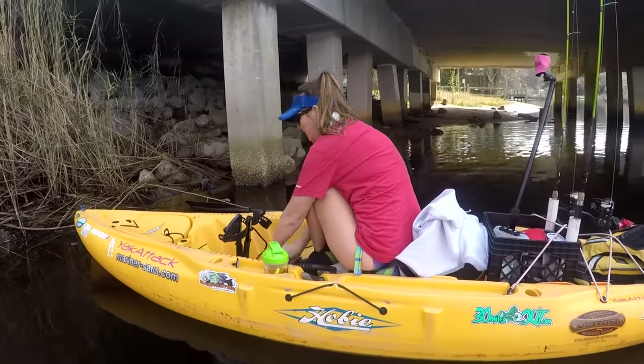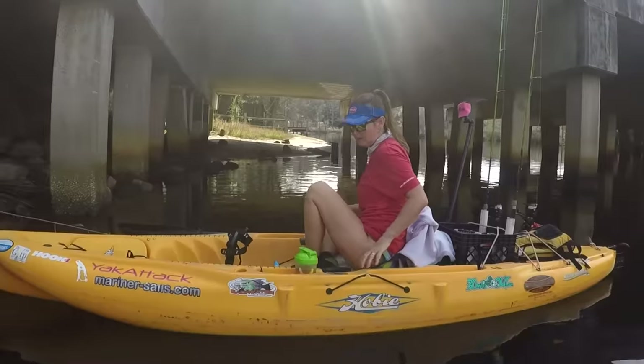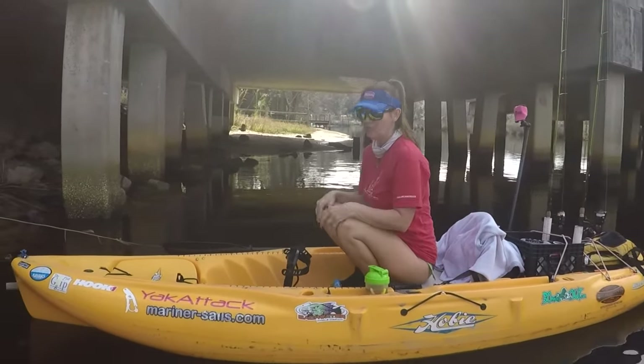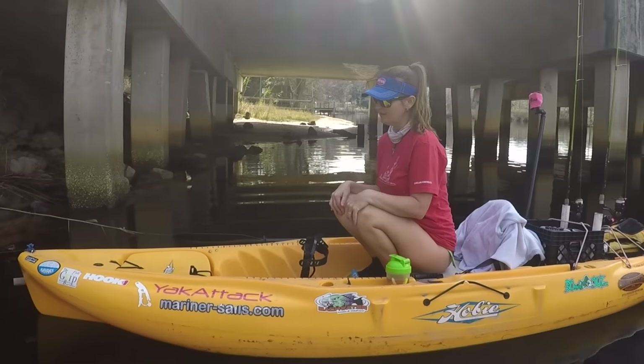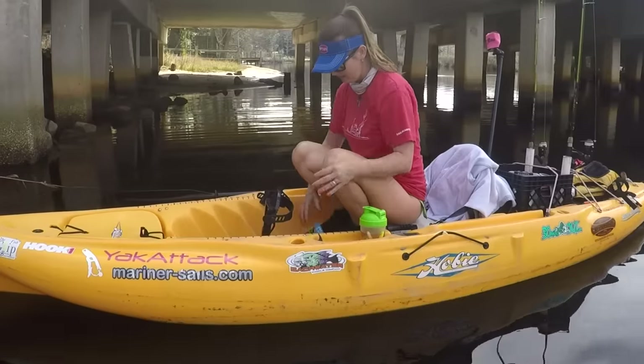First of all, you find a quiet spot that's kind of hidden away. I always wear bathing suit bottoms because it's easier than underwear on the water — they're thicker and they just look like something you'd be wearing when you're fishing.